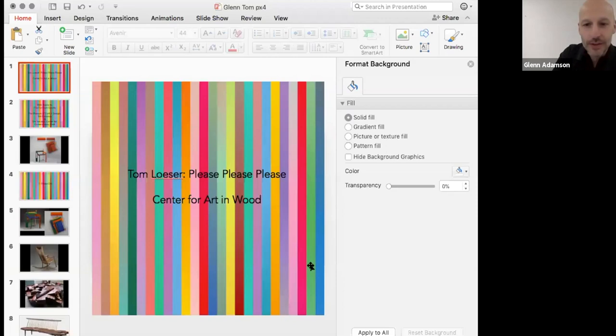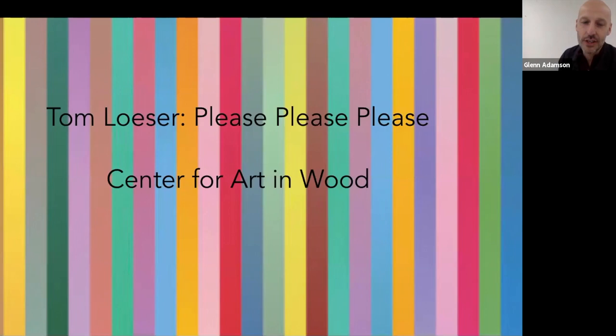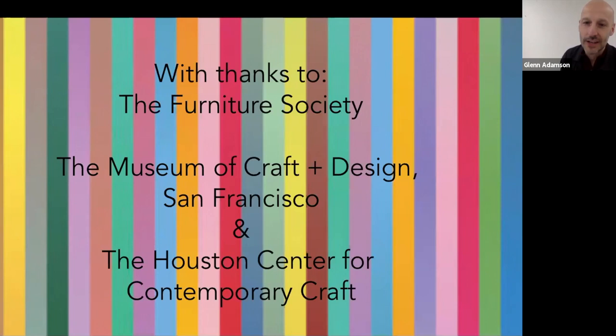I'm going to put our PowerPoint up on the screen. Hi everybody — this is the 'Please Please Please' exhibition that was organized originally at the Museum of Craft and Design in San Francisco. Thank you to Joanne Edwards and her team, and also to Houston Center of Contemporary Craft for their contributions to the project and the Furniture Society. Tom, I think we might have met through the Furniture Society originally in the late 1990s — an organization we both had a lot to do with and a lot of love for.